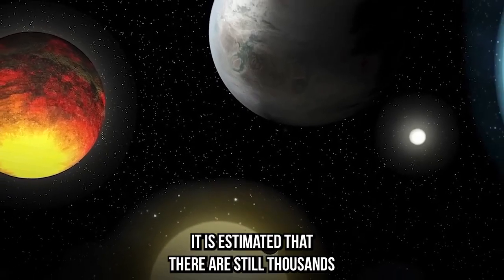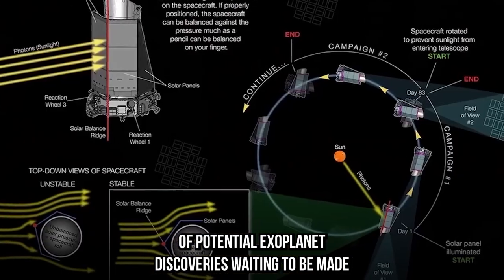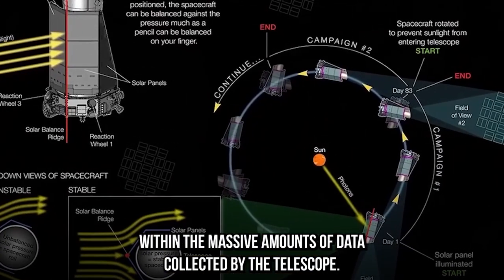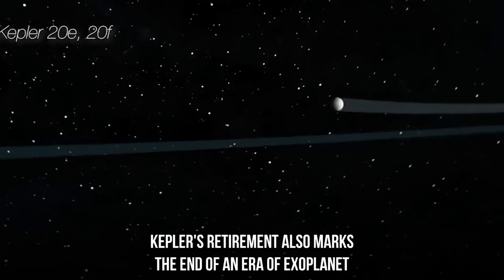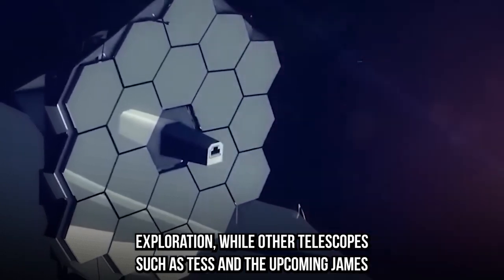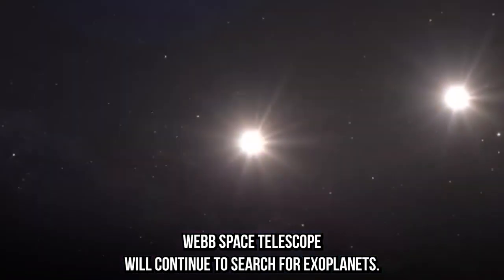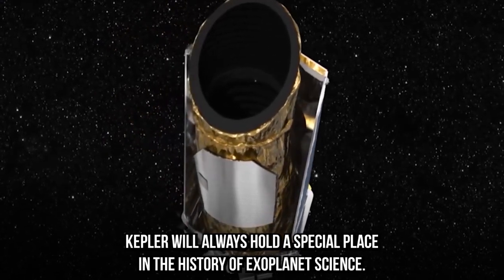It is estimated that there are still thousands of potential exoplanet discoveries waiting to be made within the massive amounts of data collected by the telescope. Kepler's retirement also marked the end of an era of exoplanet exploration. While other telescopes such as TESS and the upcoming James Webb Space Telescope will continue to search for exoplanets, Kepler will always hold a special place in the history of exoplanet science.